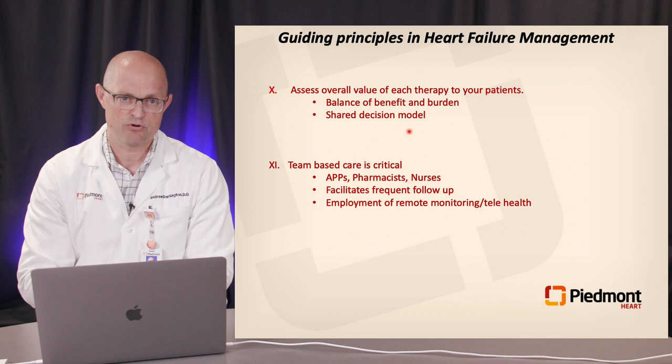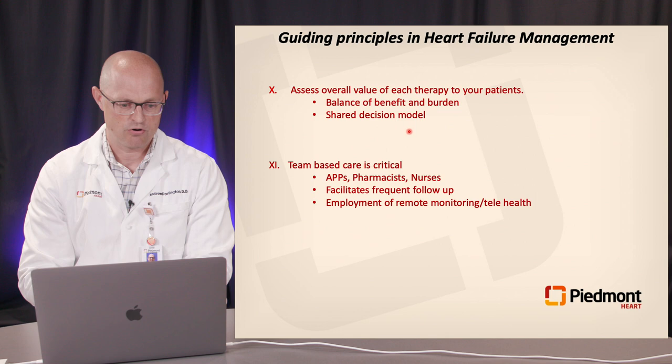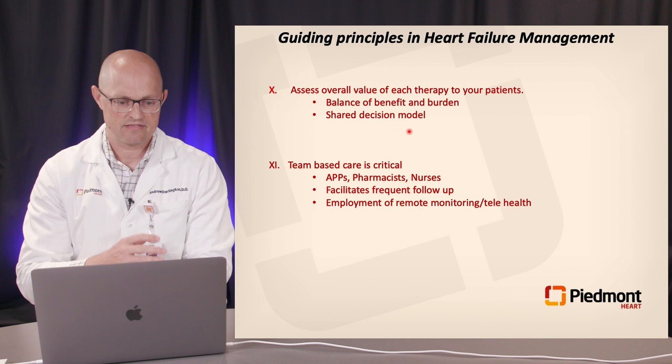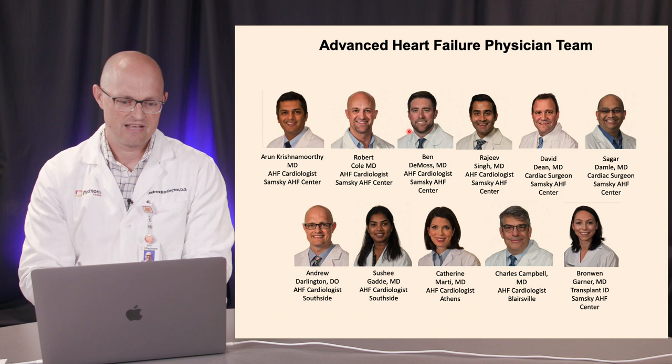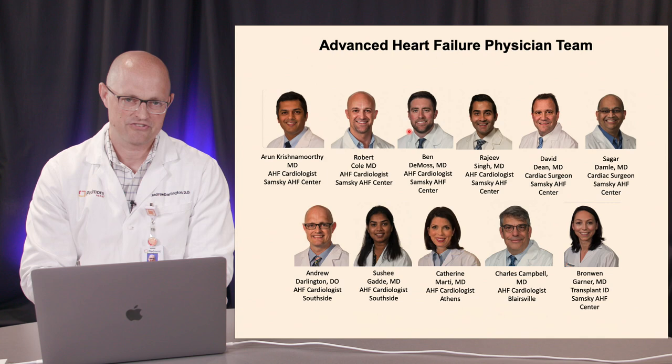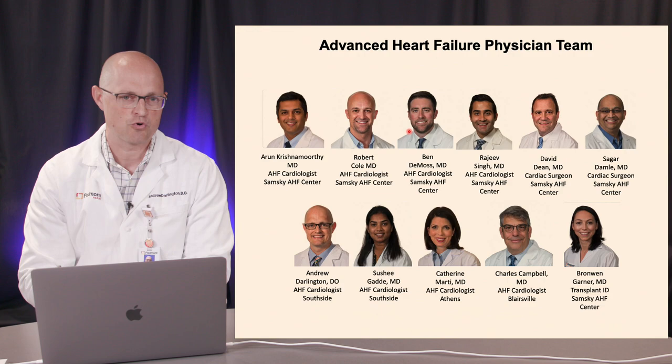Finally, assess the overall value of each therapy to your patient — balance of benefit and burden is key. Evaluate each patient individually to determine if an intervention will be effective, cost-effective, and appropriate in their clinical scenario through a shared decision model. A team-based care approach is critical: APPs, pharmacists, and nurses facilitate frequent follow-up, with utilization of remote monitoring and telehealth being incredibly helpful. These are the guiding principles for management of patients with HFrEF in 2021. Thank you.